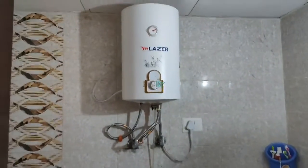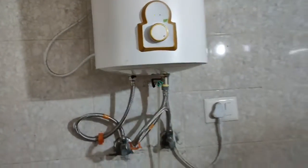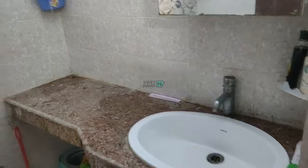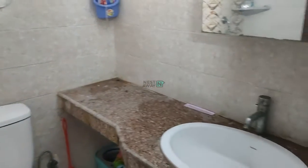Moving towards the attached washroom with Room number 1. Working geyser. Mirror with small cabinet and LED bulb. Wash basin, western commode, and health faucet.